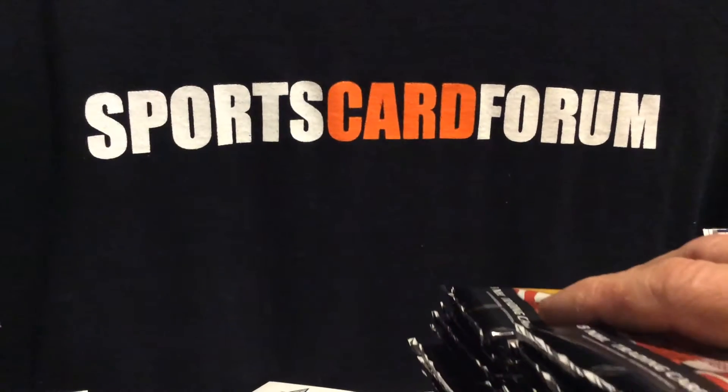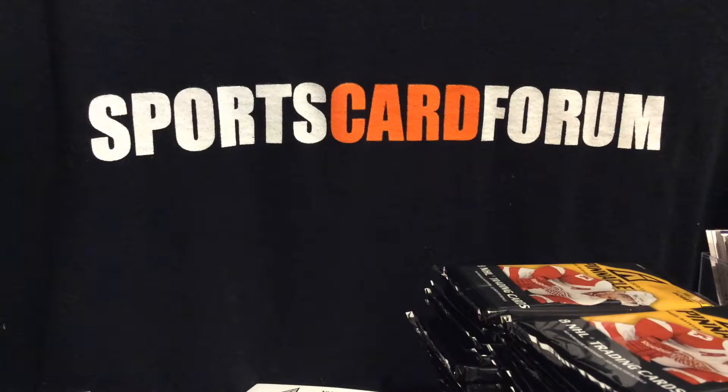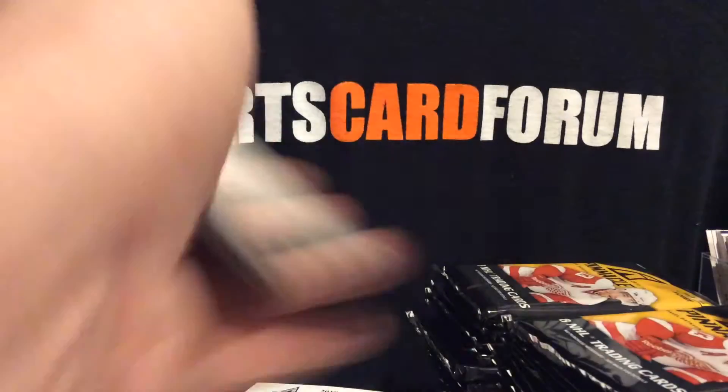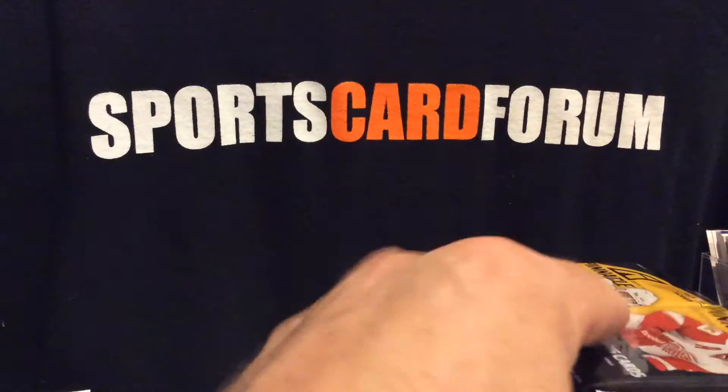Let's continue this and hopefully the run of luck continues. I'd love to get deeper autos and jerseys, but that's just me — everybody in the group break might want something different. There's icebreaker, Brandon Perry, decoy, and more base.